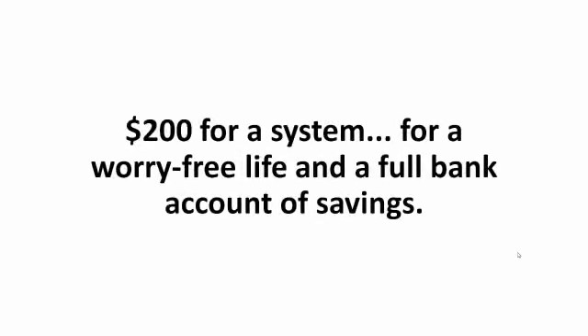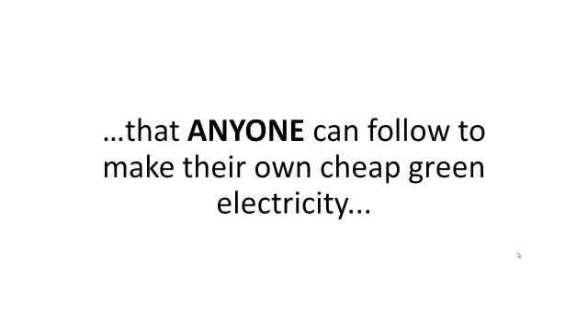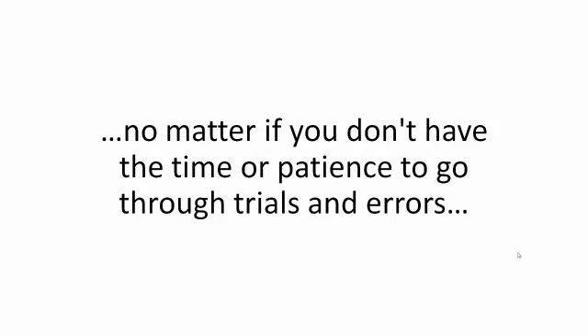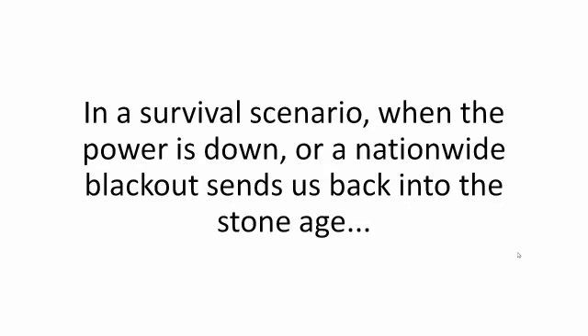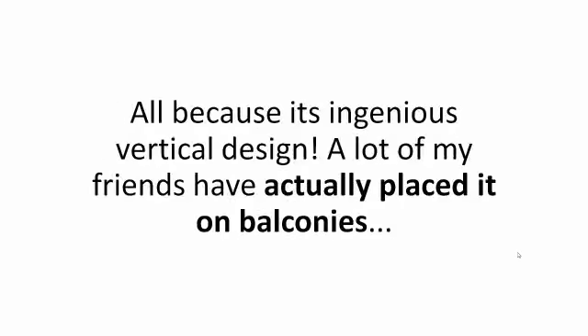Imagine $200 for a system — for a worry-free life and a full bank account of savings. It's probably the simplest, easiest-to-use A-Z blueprint that anyone can follow to make their own cheap green electricity. No matter if you have no money to spend on a ridiculous $20,000 system, no matter if you've never built anything before — not even an IKEA chair. You won't need the grid. In a survival scenario, when the power is down or a nationwide blackout hits, you'll be safe and sound in your own cozy home, still enjoying a good movie with your loved ones. You won't need the space — the Backyard Revolution system needs only 5% of the surface used in conventional solar panel systems, all because of its ingenious vertical design. A lot of my friends have placed it on balconies, so you don't even need a backyard.